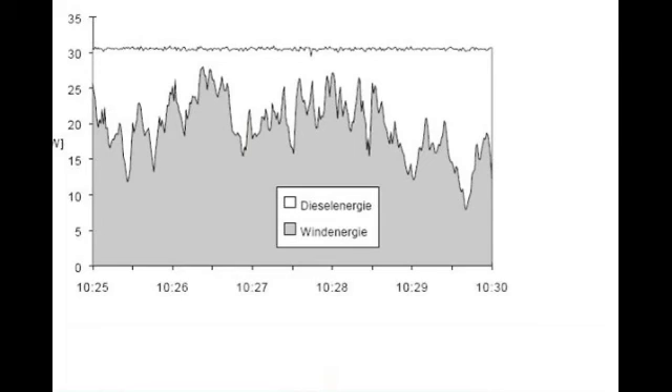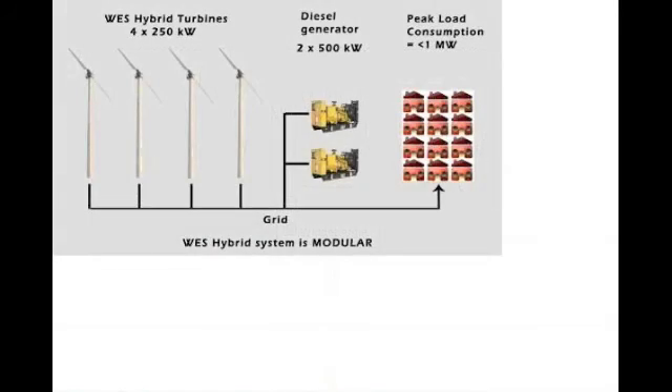Here is an overview where the energy used by the consumers is constant. Diesel consumption is minimized and the use of wind energy is optimized. The West Hybrid system is flexible and can be scaled depending on local requirements, allowing you to reduce fuel costs in remote isolated grids.